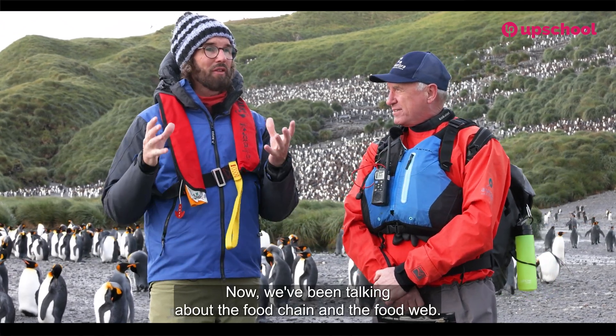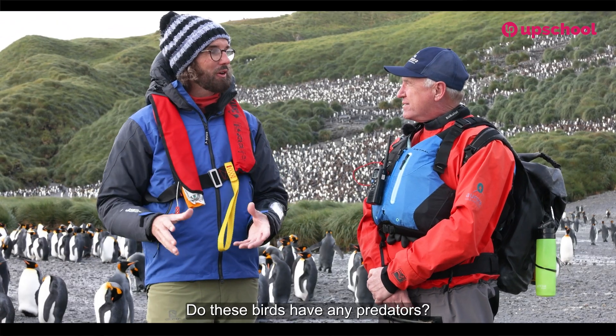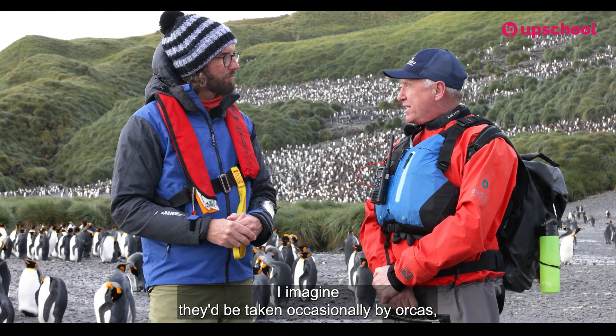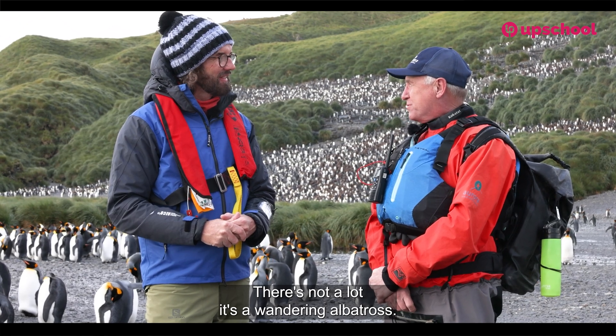We've been talking about the food chain and the food web and how everything is connected, from phytoplankton to primary consumers to secondary and then up at the apex. Do these birds have any predators? They'd be taken occasionally by orcas, but they're pretty close to the top of the food chain. There's not a lot that eats a wandering albatross.